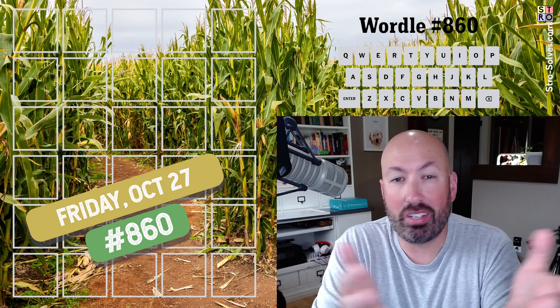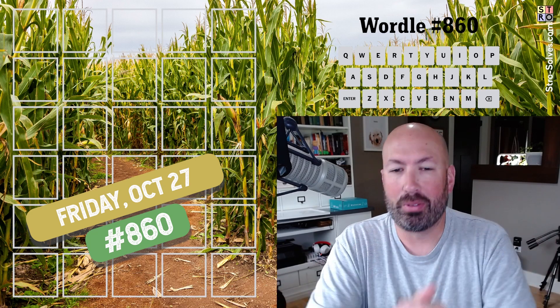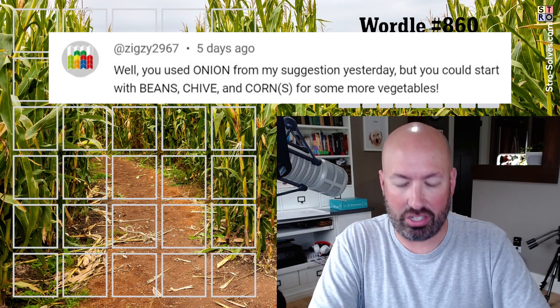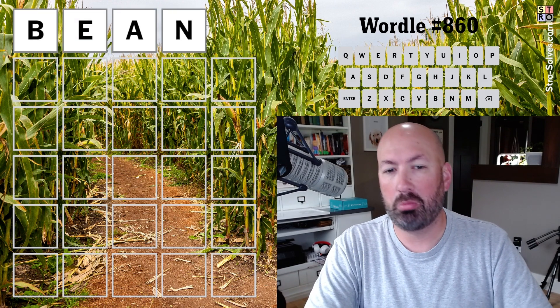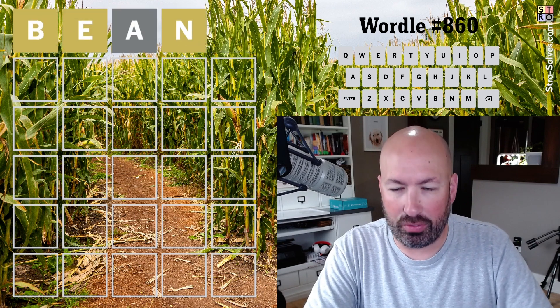We've been doing a lot of fruit starts. We did veggies one day, and I had another vegetable start suggestion — somebody said I should do beans, chive, and corn. So sure, let's keep going with the foods. Why not?